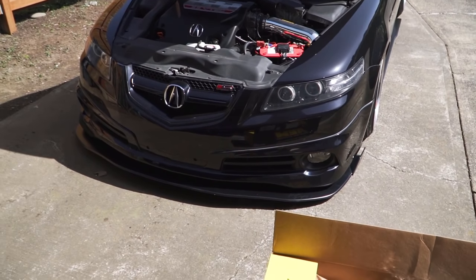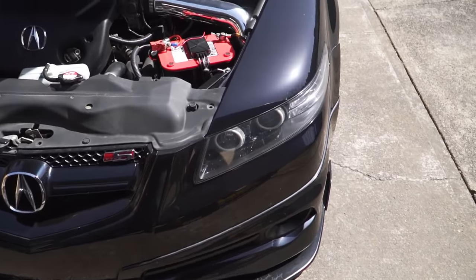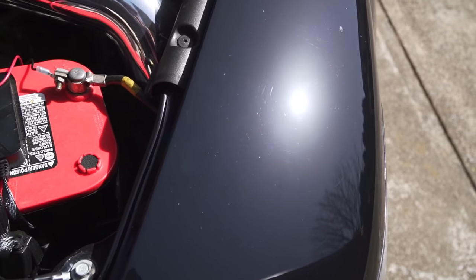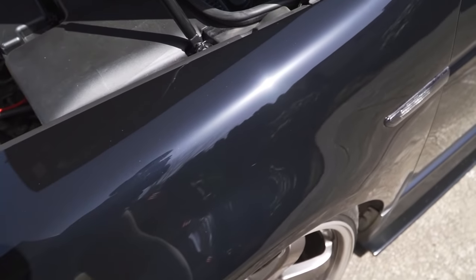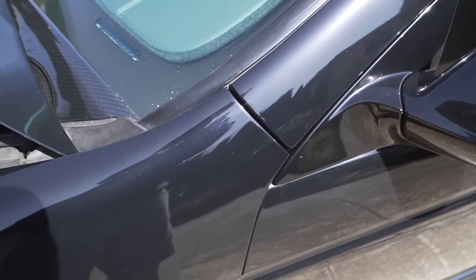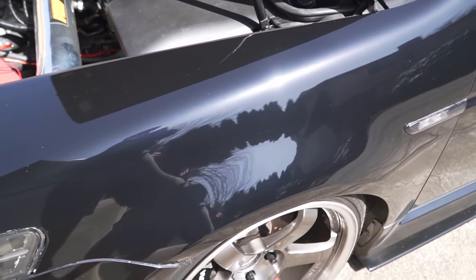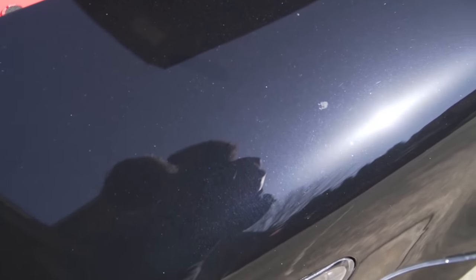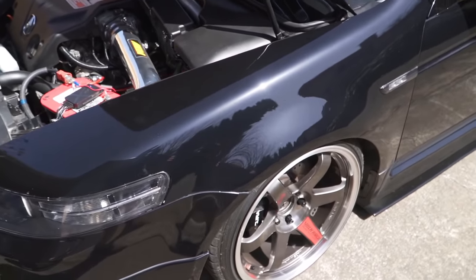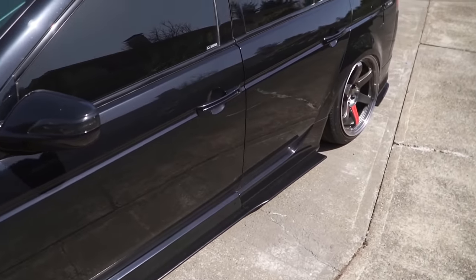Thank you guys for watching today's video. My TL looks so good right now, I can't stop looking at it — look at this paint correction work. That's so good for black in the sun. You guys don't even know how many cuts I did because it was cold outside. There's still some pollen on it but it's just so clean. Before I let you guys go, make sure you hit that like button, hit the subscribe button if you aren't already, and check out the links down in the description at Heel Toe. We'll see you in the next one!